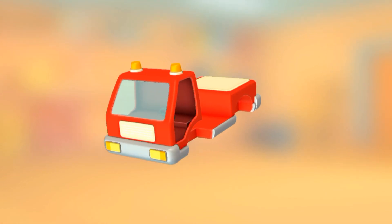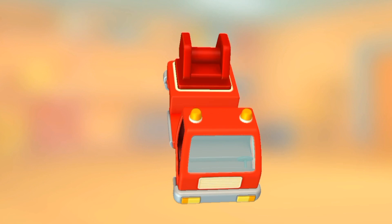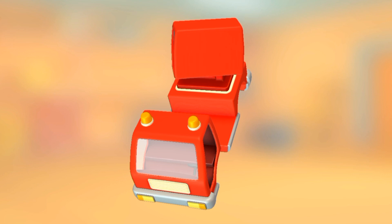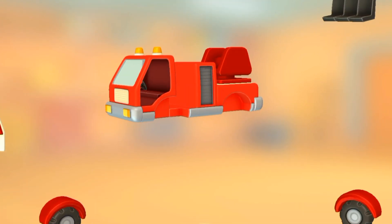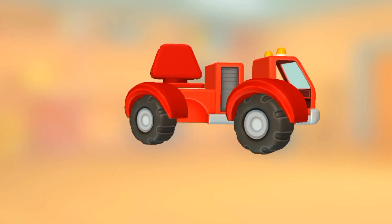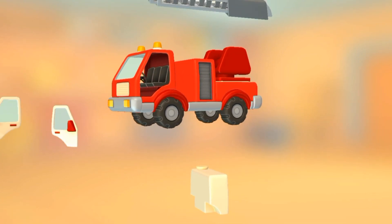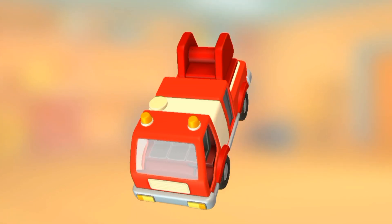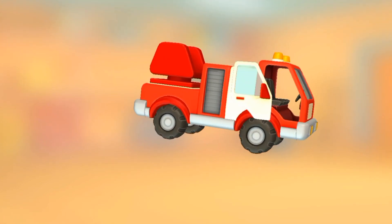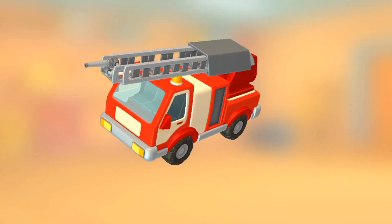Cabin. Rotating mechanism. Toolbox. Seats. Wheels with wings. Wheels with wings. Water tank. Door. Door. Ladder.